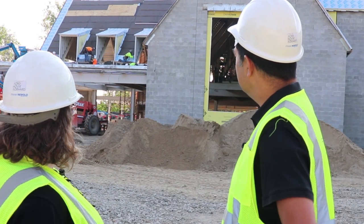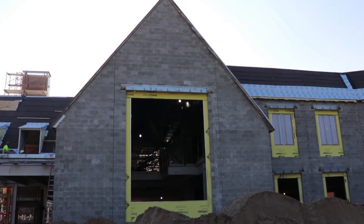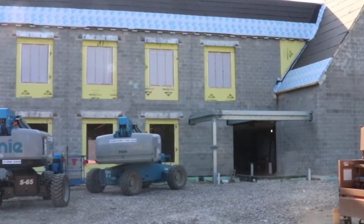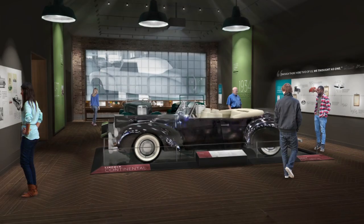The entrance to the building is right over there. Visitors will come in that way and they'll be in a lobby. You see this large opening here — that's going to be where the staircase goes up to the second floor and the event rental space. This opening over here leads into the education wing, but for me the most exciting thing are the two exhibit spaces.